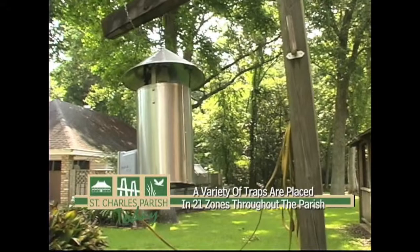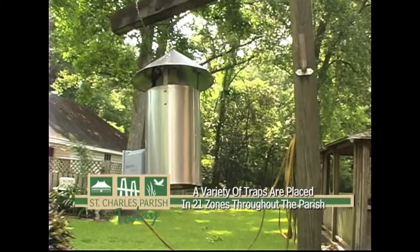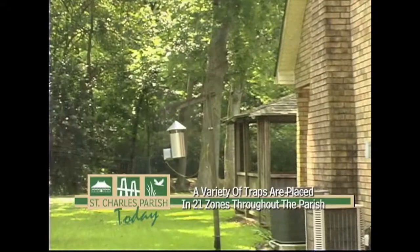If you've seen one of these devices hanging from a tree in your neighborhood, it's actually a mosquito trap station. They are strategically placed throughout 21 zones in the parish. From a neighbor's backyard to deep wooded areas, the devices are designed to trap a variety of species.